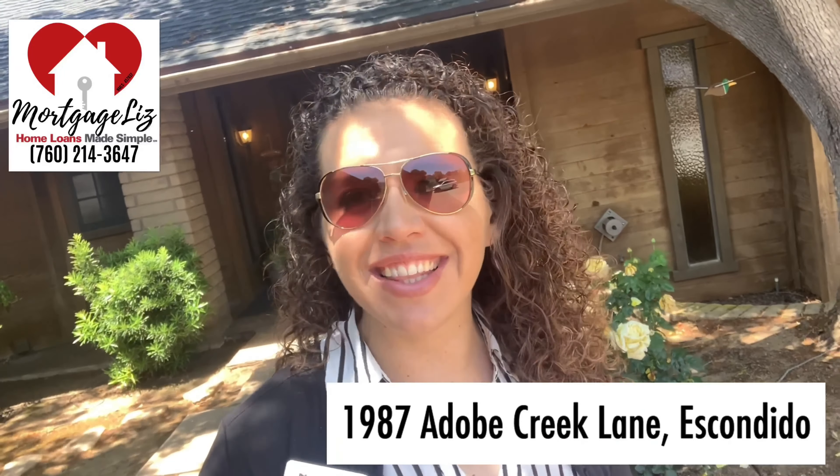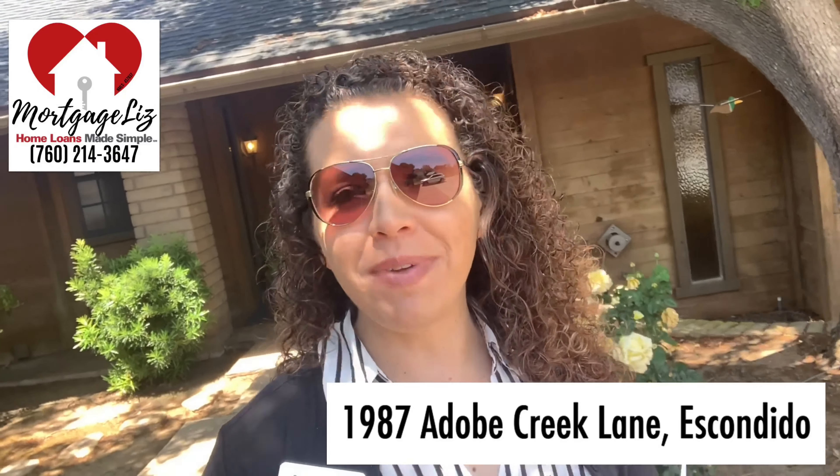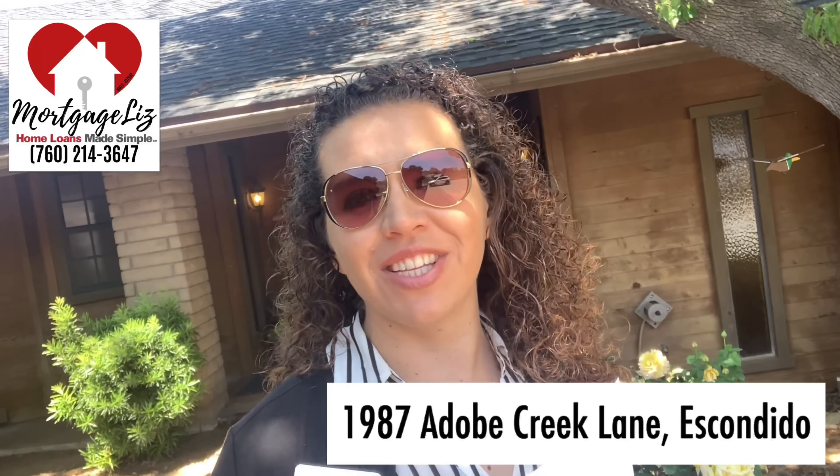Just wait, there's more! Like I promised, a home underneath $900,000 — and believe me, you'd never believe the pricing of this home. Let's check inside and see the details, keep watching!